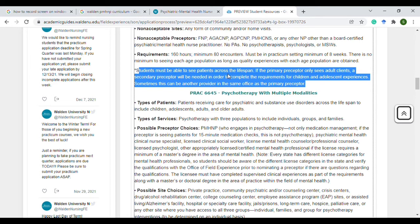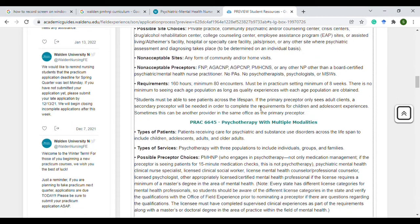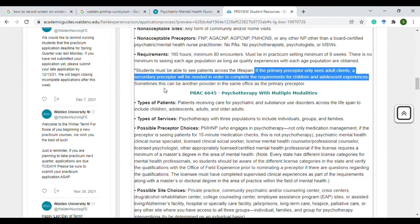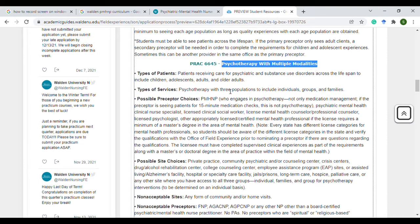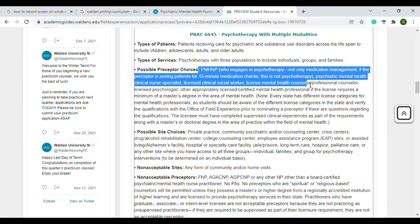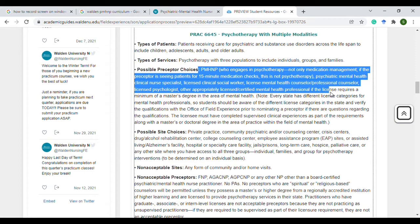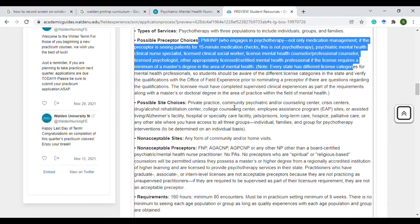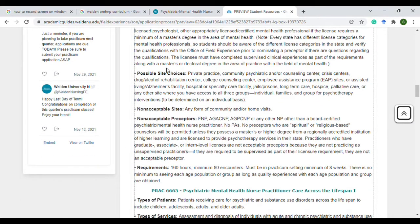You have to see patients across the lifespan for this course, so at least one patient has to be an adolescent or a child. For the second course — which is essentially psychotherapy — you can use any licensed therapist, counselor, or social worker, and this is where it gets much easier to find a preceptor, as long as they hold a master's degree or higher.